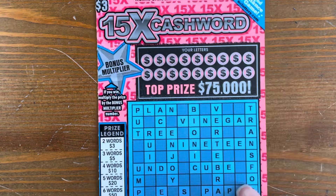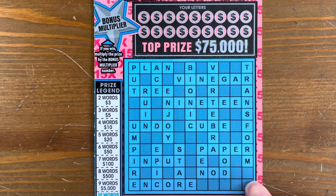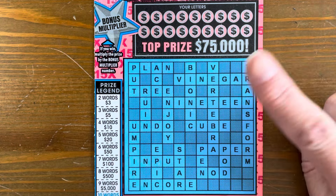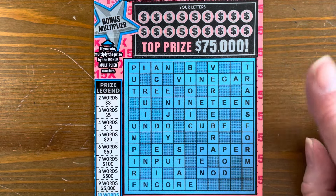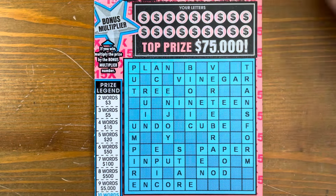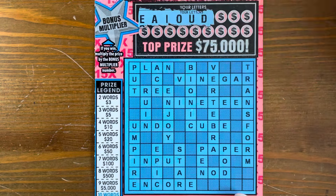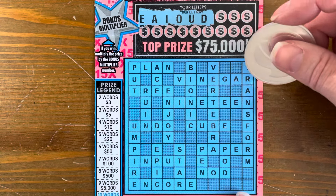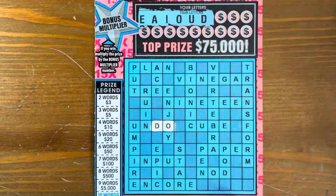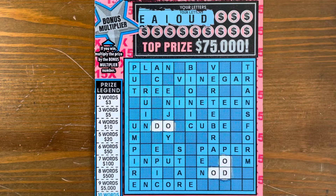We're going to move on to our crosswords. This is our $3 15 Times the Cash Word. We need to match our letters to the play board, and if we get at least two words, we can see if we have a multiplier. In North Carolina, they give us all the vowels, so I'll just scratch all those. I love crosswords — they're my favorite.